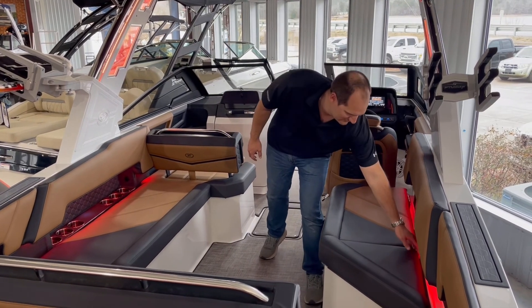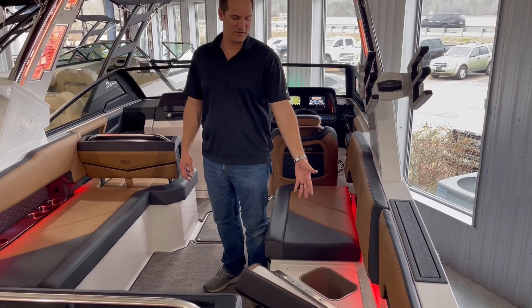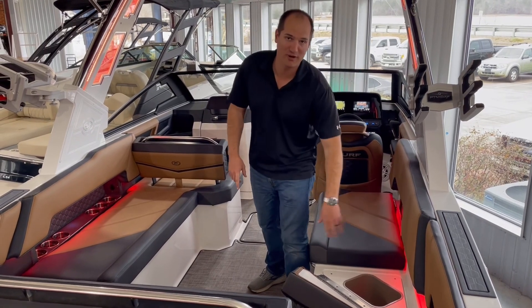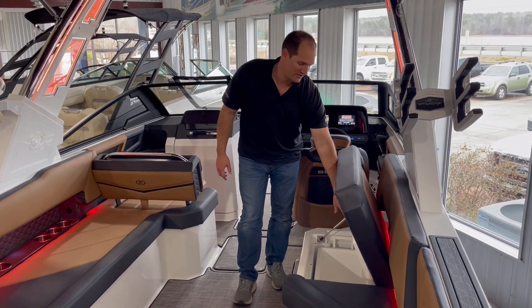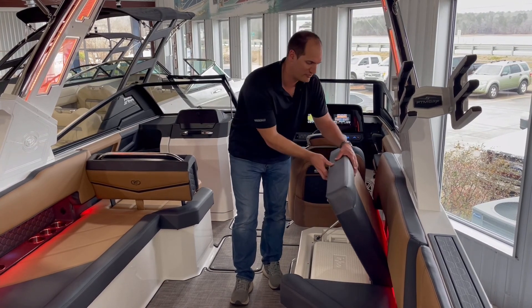Really nice feature of the R8 Surf — getting on or off the boat, you got your candy wrappers, your drinks, whatever — throw them right there in the trash can. Move forward to get a refill. We now got the drop-in cooler as opposed to the built-in cooler that was on the R7. Nice improvement right there.